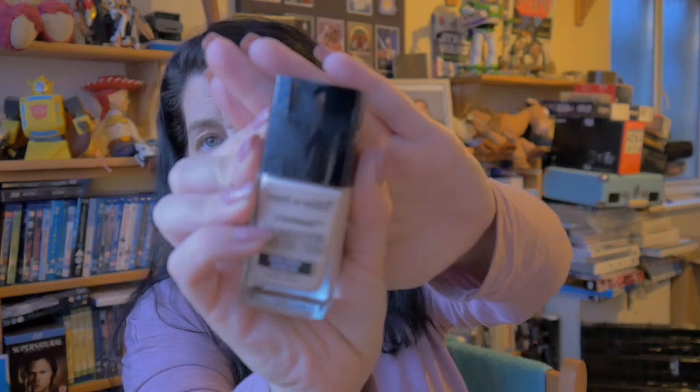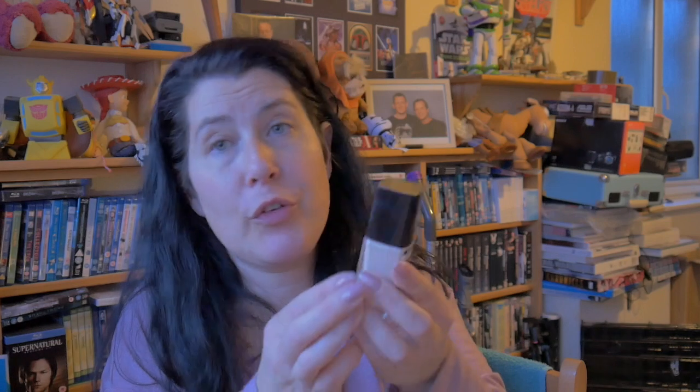I also got the Wet and Wild Photo Focus Concealer in Light Medium Beige and Light Ivory. And this is the Wet and Wild Photo Focus Foundation in Nude Ivory - though it looks like someone's already put their fingerprints all over it. I hope they haven't already used it!